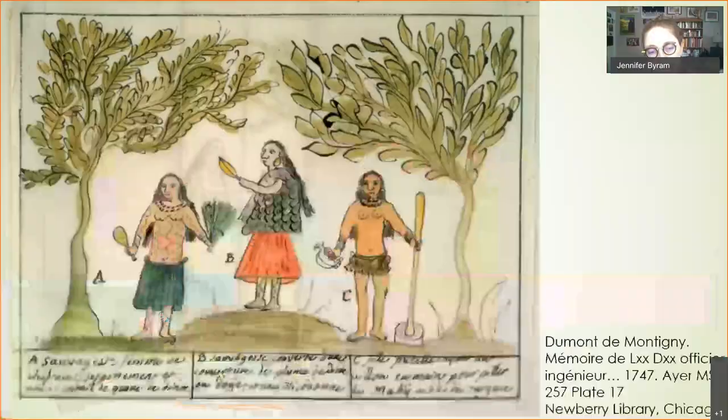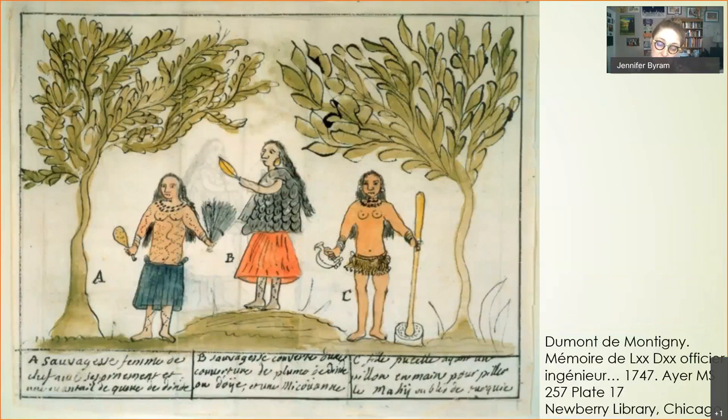This is a drawing from the mid-1700s of some Natchez women, neighbors of the Choctaws, showing similar clothing to what Choctaws would wear. Two women have trade cloth skirts in bright red and blue, one woman is wearing a turkey feather cape, and another is wearing a fringe plant fiber skirt — showing how people were incorporating new materials and combining them with older familiar materials.